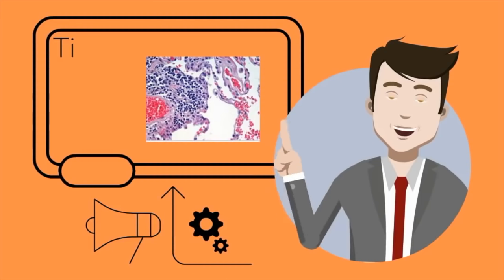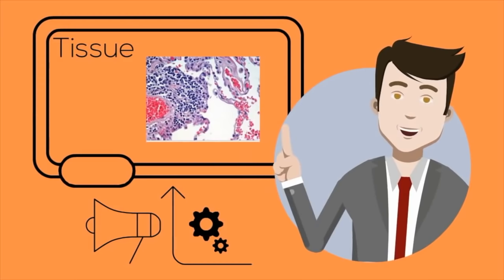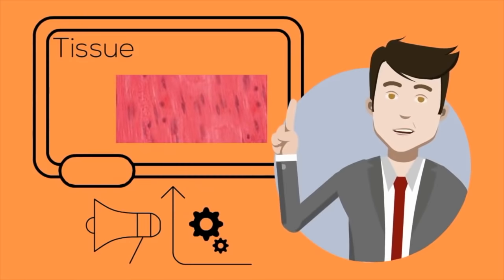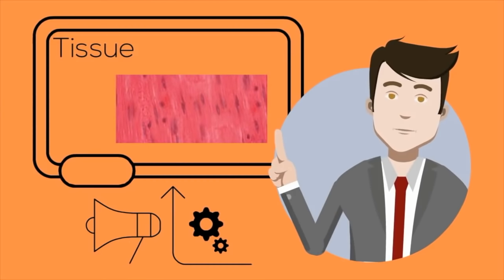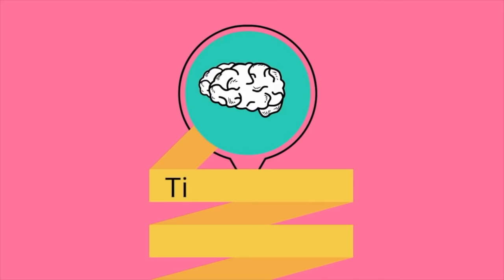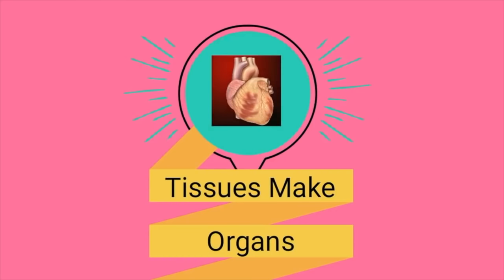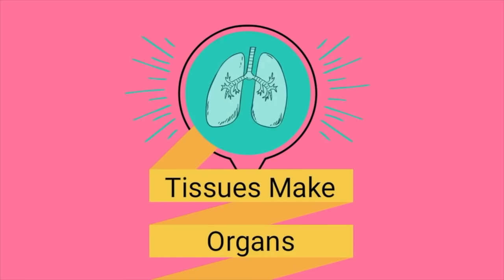A tissue is a group of similar cells working together. Examples include muscle tissue, epithelial tissue, or nervous tissue. Then tissues make up organs. An organ is a system of tissues that work together to complete certain jobs within an organism. Common examples in us are the heart, the brain, the lungs, and the liver.